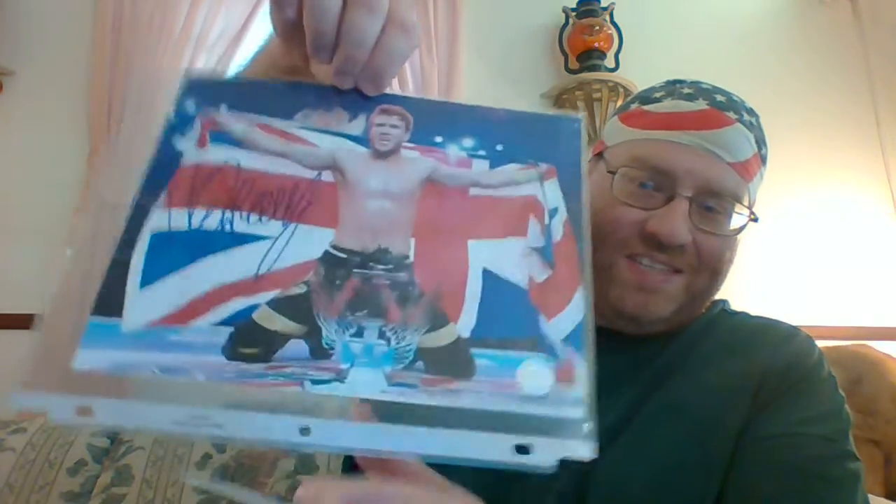And finally, an autograph 8x10 of Will Ospreay, along with the Certificate of Authenticity.